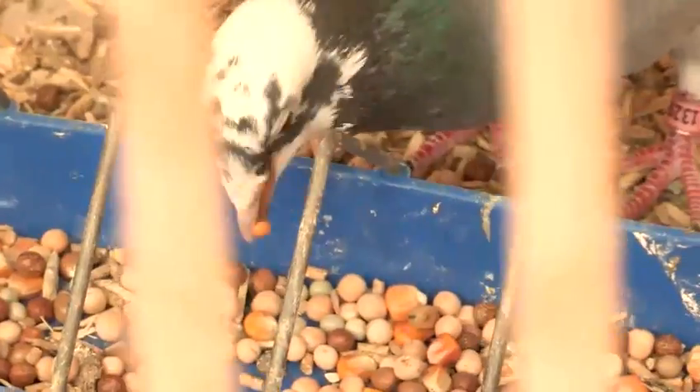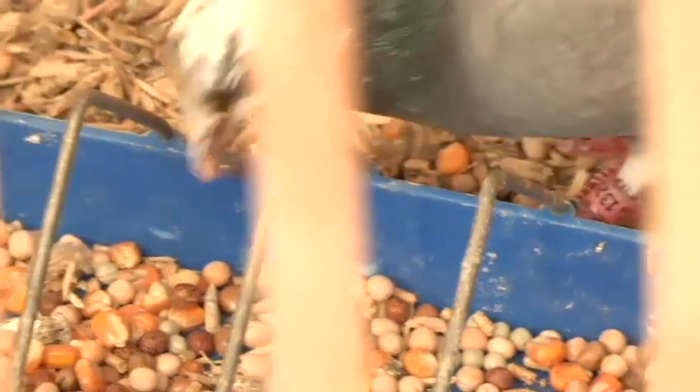Average speed for a racing pigeon can be around 60 miles an hour. If the wind is behind them, they can exceed this. If the wind is on their nose, obviously they will be a bit slower.